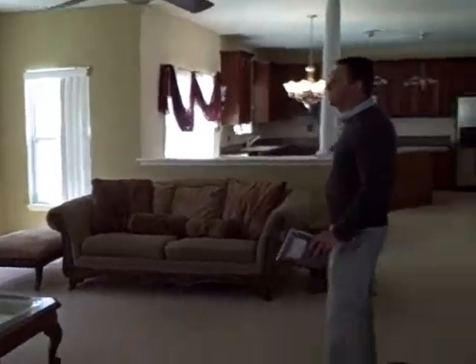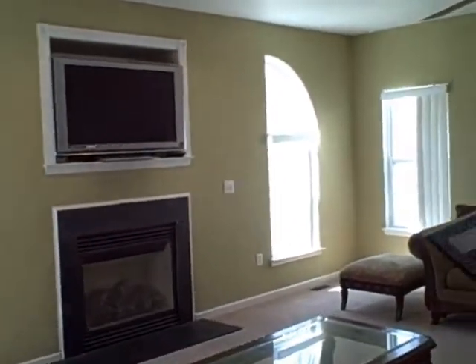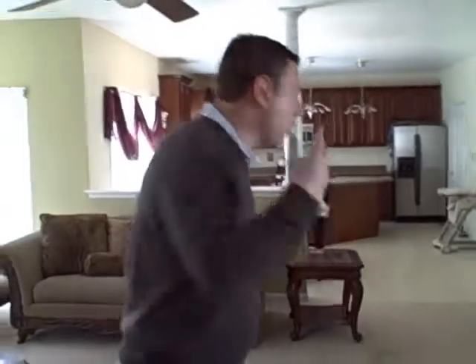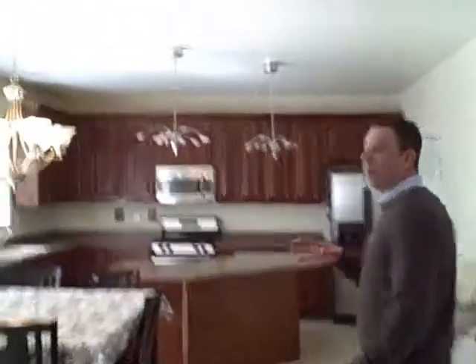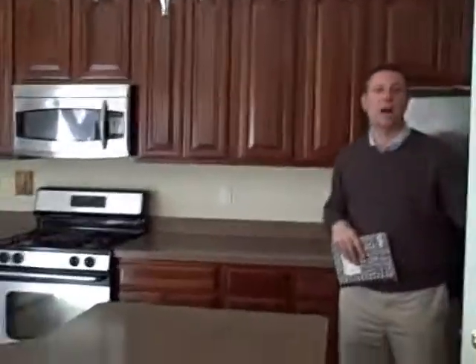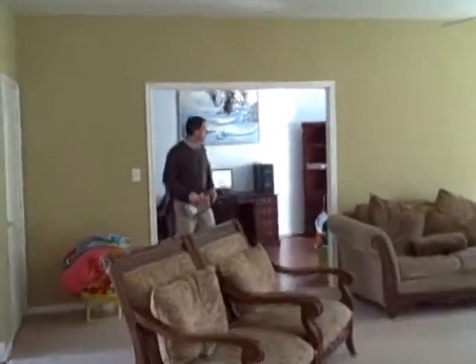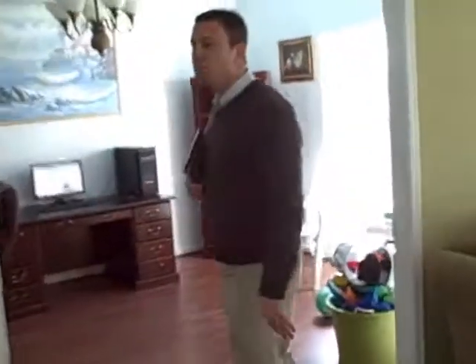Nice wide open entry hallway leading into this great open concept living space. Big family room opened up into the kitchen, with a gas fireplace and space for your flat screen TV. A lot of nice natural light in here. The kitchen has a nice breakfast area with sliding glass doors to the outside, stainless appliances, and a huge pantry off to the side. There's also a mud room that comes into the kitchen through the garage.